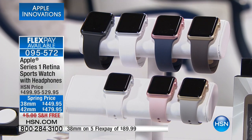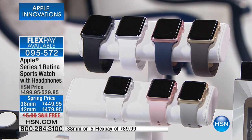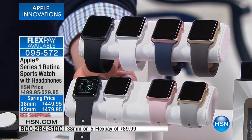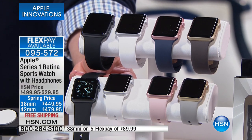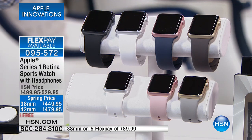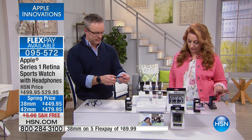Both of them are on five FlexPay of $89.99. We also have VIP financing, so if you buy this with your HSN card with no interest and no fee, we give you nine months to pay it off. Even payments is about $50 a month for the smaller size. If you get the larger size, even payments is about $80 a month.